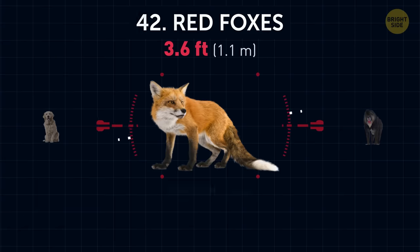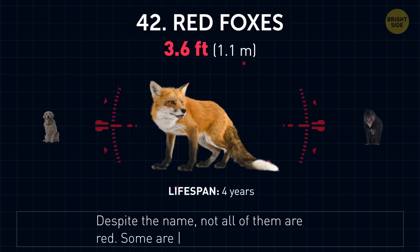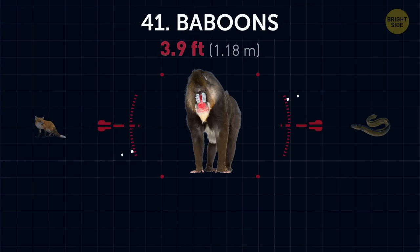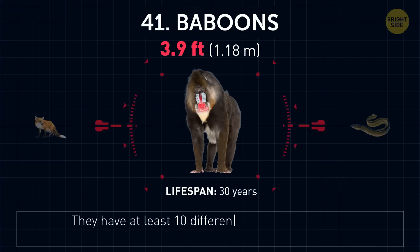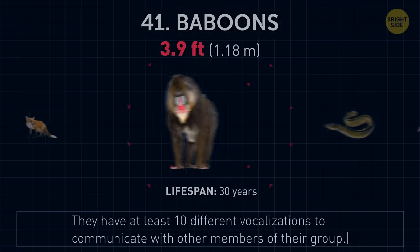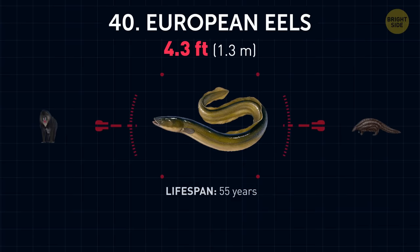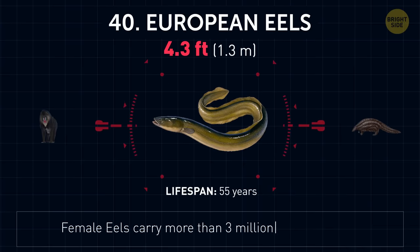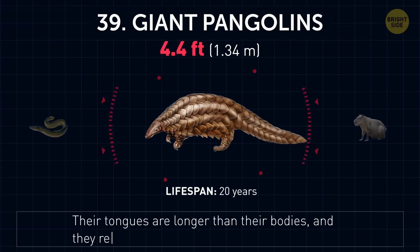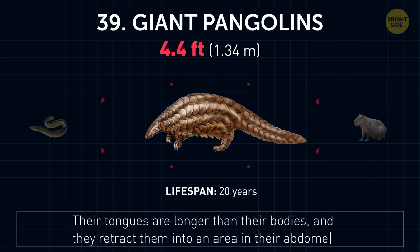Red foxes. Despite the name, not all of them are red. Some are also silver and even black. Baboons. They have at least 10 different vocalizations to communicate with other members of their group. European eels. Female eels carry more than 3 million eggs at a time. Giant pangolins. Their tongues are longer than their bodies, and they retract them into an area in their abdomens.